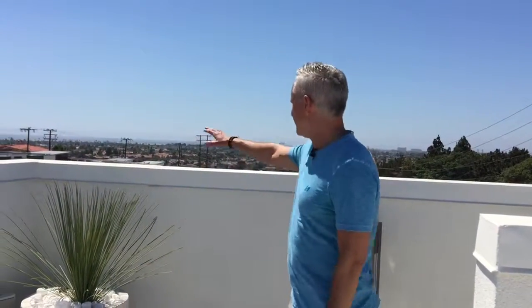Here's the rooftop deck at the very top. And as you can see, there's the ocean right behind me. A huge space here — fireplace, sitting area, barbecue, and a table.